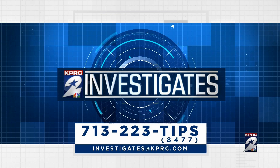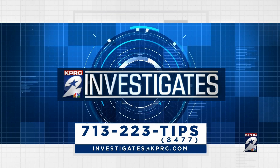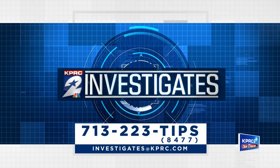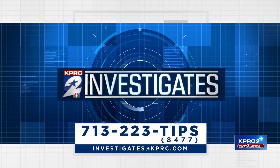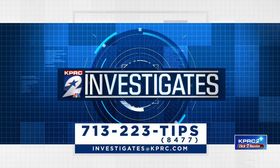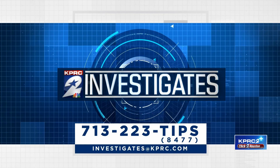If you have a story for KPRC 2 Investigates, call the tip line at 713-223-TIPS or email investigates@kprc.com. And our kids — I'm so scared for them. If we can find a weather clone on busy weather days, I'm all about deep fakes then.